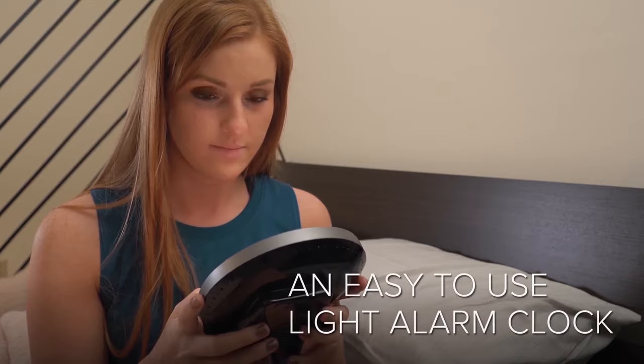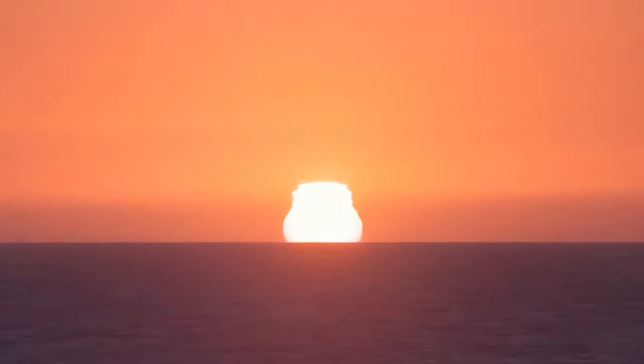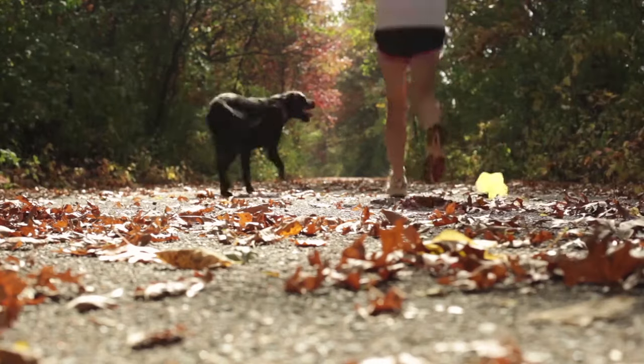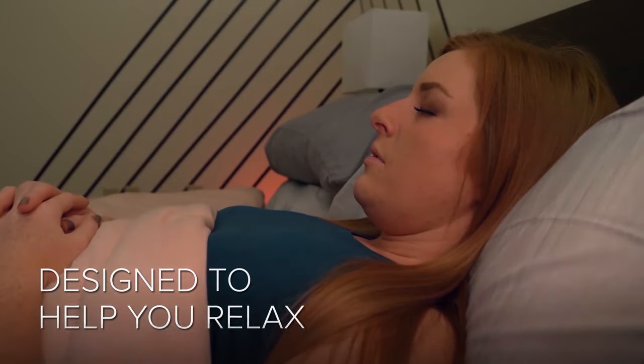People have been using variations of alarms to wake themselves up well before clocks were even a thing. The morning sun was originally the principal prompt to get going, and chickens have likely been crowing sleepers awake for ages. Alarm clocks have been in use for hundreds of years because they solve a true problem: ensuring we get up on time.